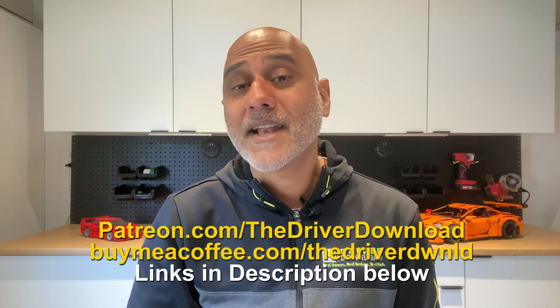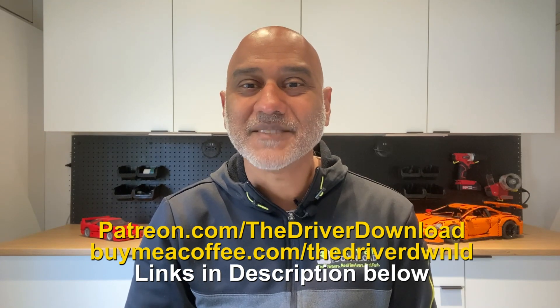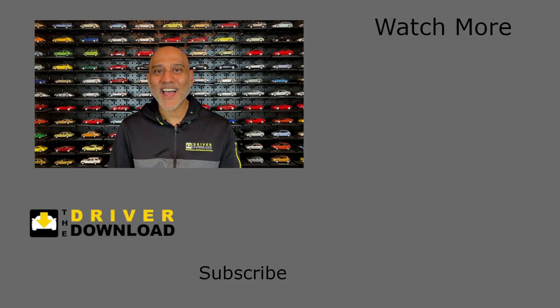I hope you enjoyed this analysis — please be sure to check out my other Kia EV6 videos. Please subscribe and consider supporting me on Patreon or buy me a coffee. Please give the video a like, share your comments below, and subscribe to The Driver Download.